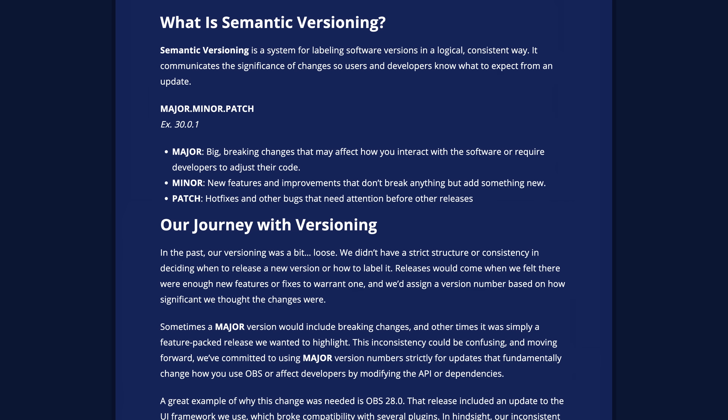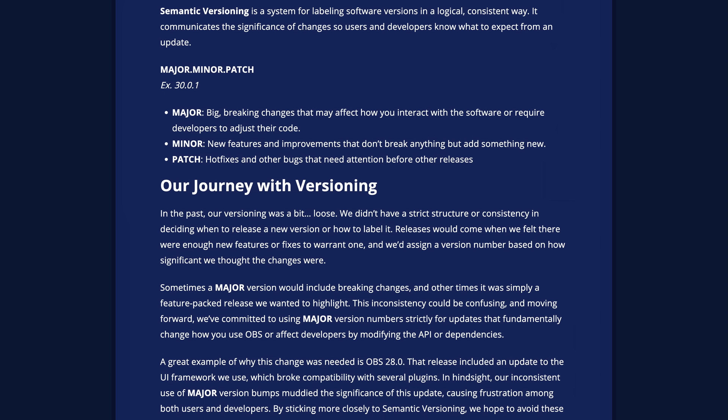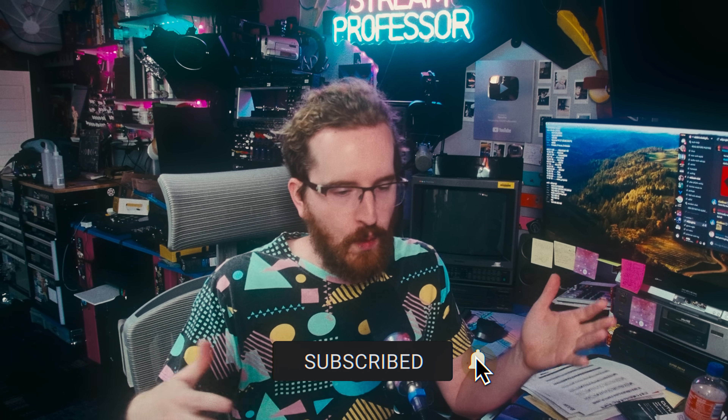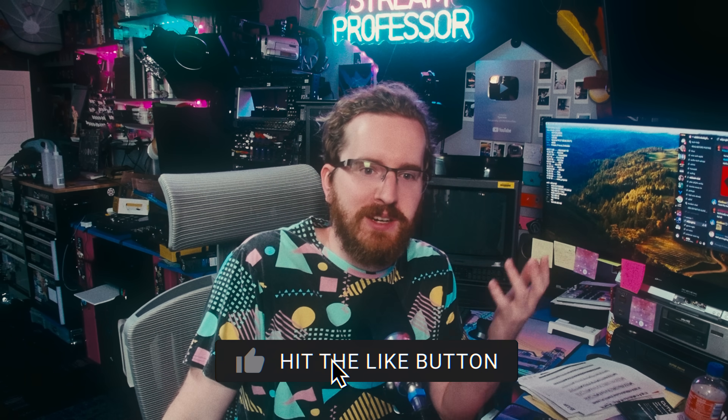Not a huge update overall, but I do think the preview scaling and the relative coordinates for scene items is a huge quality-of-life thing for a lot of us. Otherwise, if you're an NVIDIA user, you're kind of eating big with this update. This is all in beta right now, but it's already on beta 3 so it should be releasing relatively soon. Let me know what you think in the comments below, go check out my recent video on how to survive online, and remember to be kind.